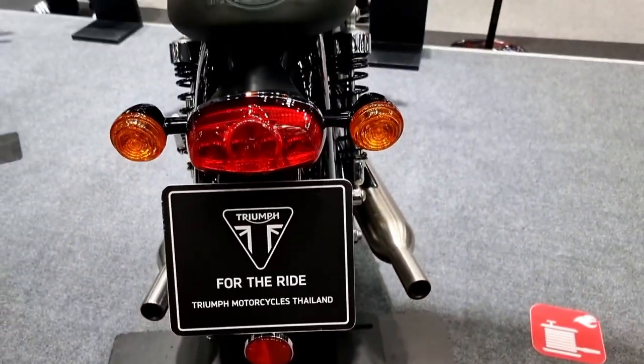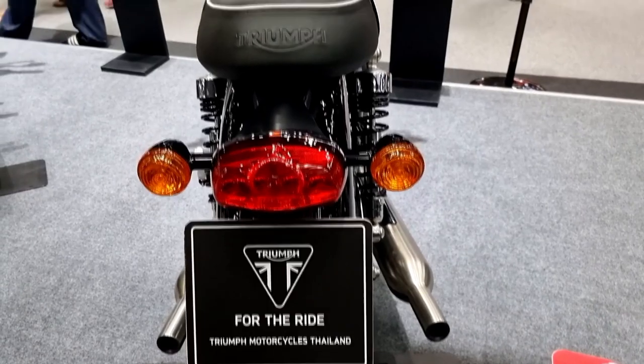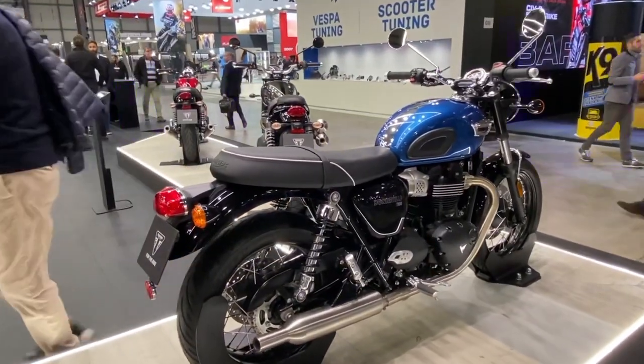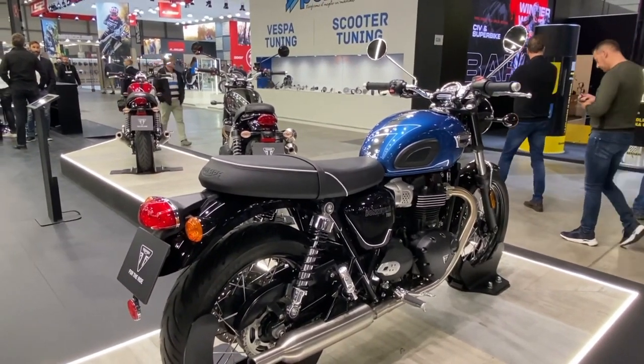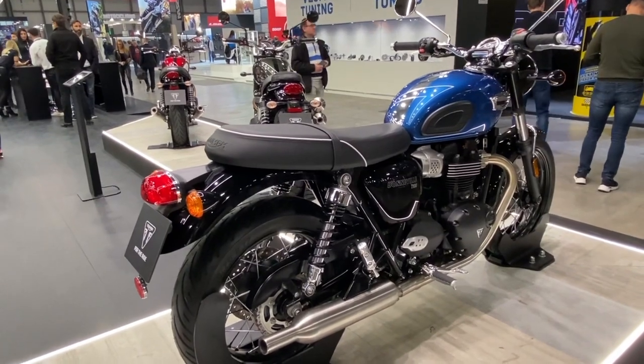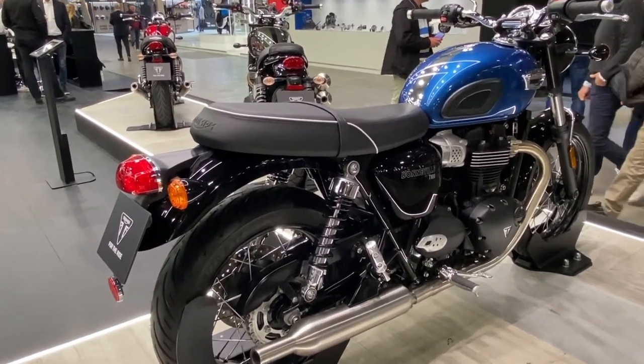The current generation of the Bonneville T100 has a 900cc two-cylinder engine which develops 65 horsepower and 8.1 kgf·m of torque. The gearbox is a five-speed manual with an assisted clutch, which provides more comfort.